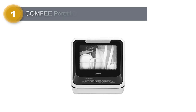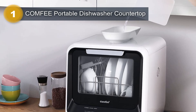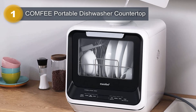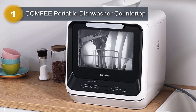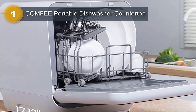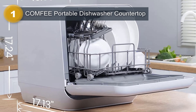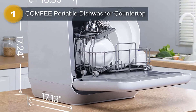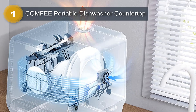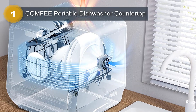Number 1: Comfy Portable Dishwasher Countertop. This dishwasher offers a convenient and efficient solution for those living in apartments and RVs. With its compact countertop design, it fits perfectly in small spaces. Equipped with six different programs, including high-temp wash and quick wash cycle, this dishwasher ensures thorough and quick cleaning of your dishes. The 360-degree dual spray feature guarantees comprehensive cleaning coverage, leaving your dishes sparkling clean. One of the standout features is its 5L built-in water tank, eliminating the need for a hookup, so you can place it anywhere in your kitchen without worrying about plumbing connections.